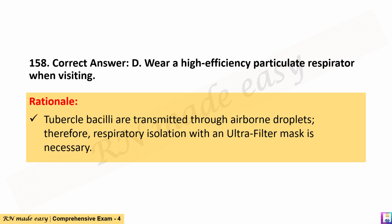The correct answer is D. Wear a high-efficiency particulate respirator when visiting. Rationale: Tubercle bacilli are transmitted through airborne droplets; therefore, respiratory isolation with an ultrafilter mask is necessary.